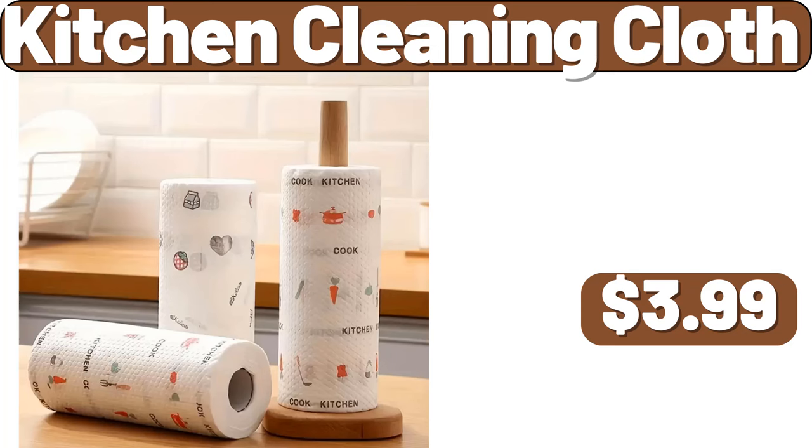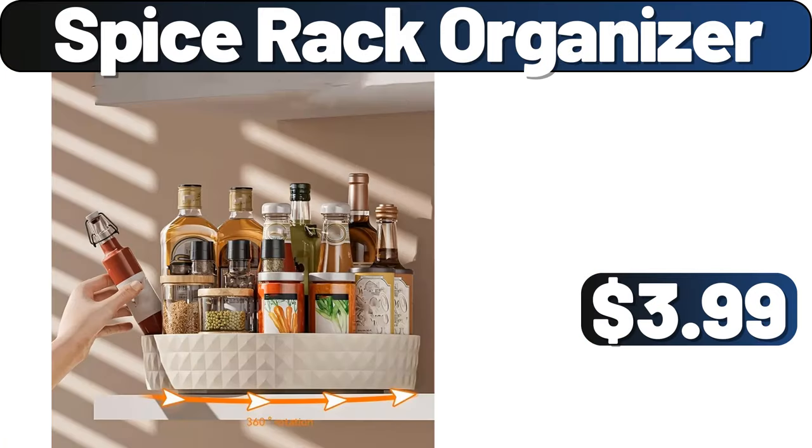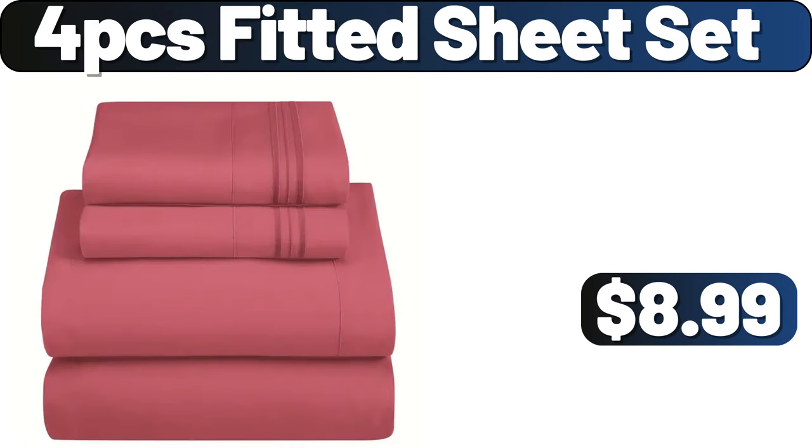Kitchen Cleaning Cloth, $3.99. Spice Rack Organizer, $3.99. 4-PCS Fitted Sheet Set, $8.99.